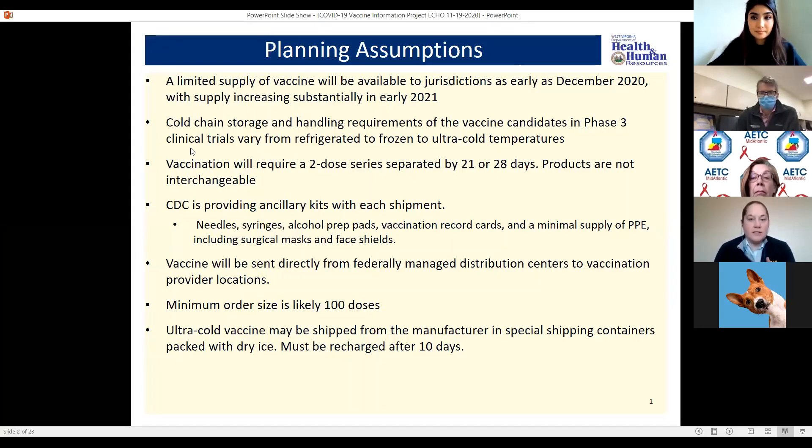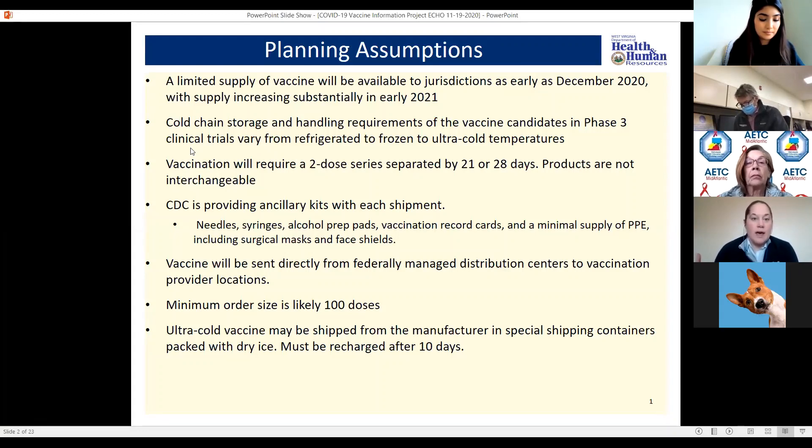Some of you we gave a similar talk yesterday to the primary care association, so some of this may be repetitive. But remember, repeat to remember. We know that there will be a limited supply of vaccines coming to jurisdictions as early as December 2020. The supply will increase substantially in early 2021 as more vaccine candidates make it through the clinical trial process and more production is able to occur by the companies.